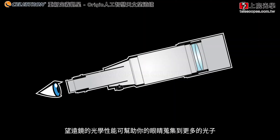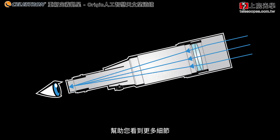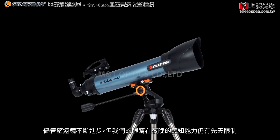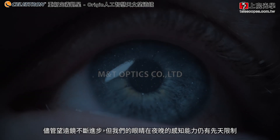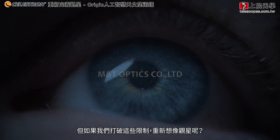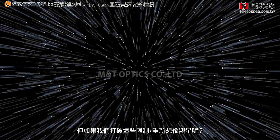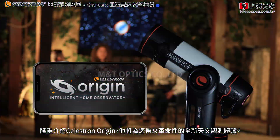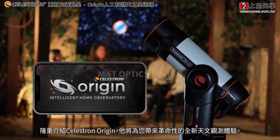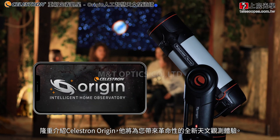A telescope's optics collect more photons and deliver them to your eye, helping you see more detail. Although telescopes continue to advance, our eyes are limited in what they can perceive, especially at night. But what if we broke free of those limitations and reimagined stargazing? Introducing Celestron Origin, a revolutionary new astronomy experience by Celestron.